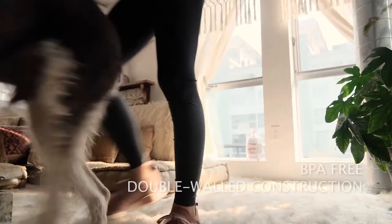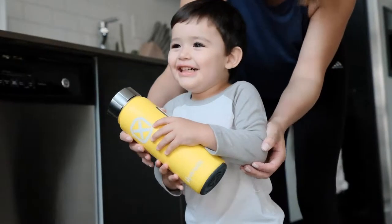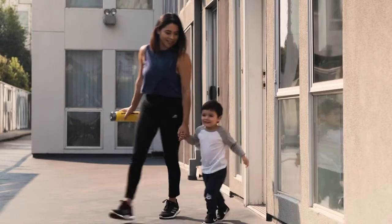The Hydrade Bottle is BPA-free, with double-walled construction and no buttons, which makes it safe for kids and the wear and tear they tend to dish out.